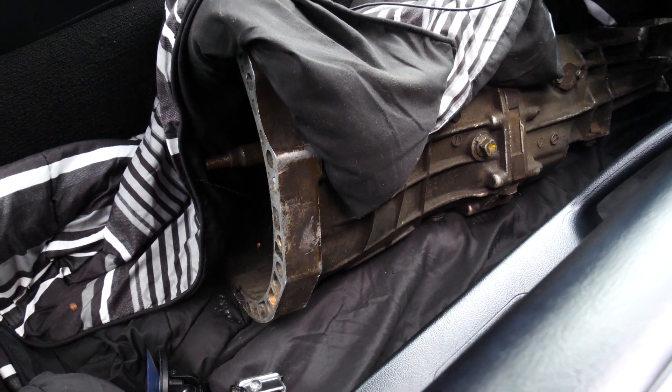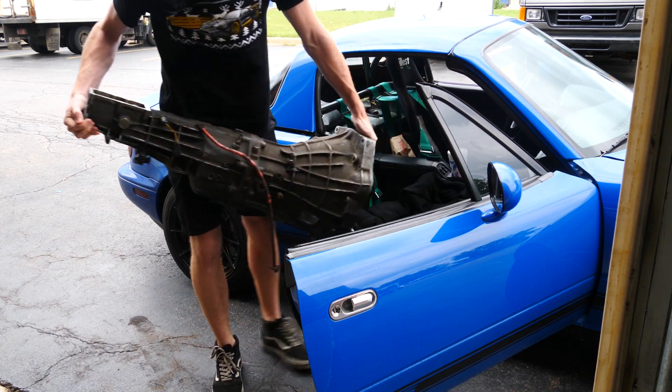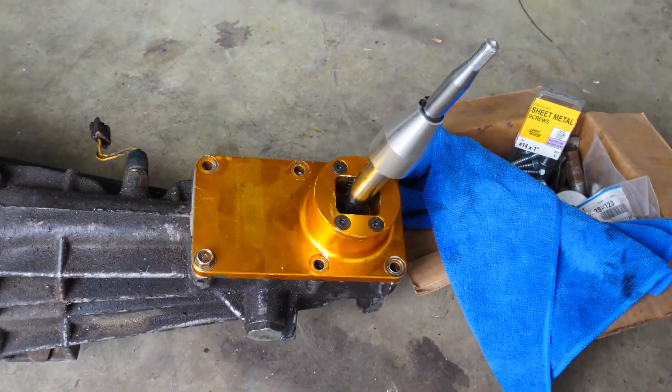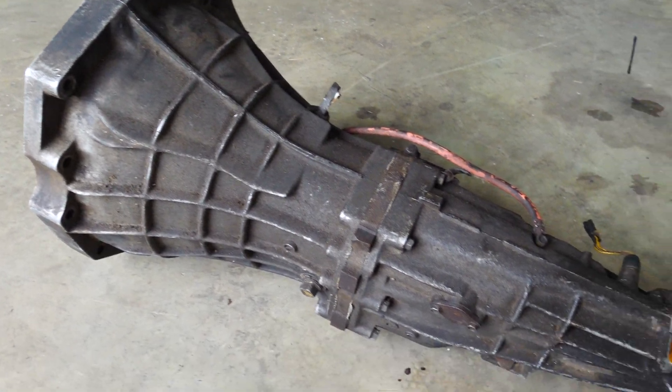Back to the shop. Let's get this bad boy out of here. SR20 transmissions are kind of heavy, so I'm going to try my best. Here we are — she's dirty, but she has a really nice shifter and she goes into every gear. She's in good condition, relatively so. Now, you heard me right — this isn't a CD09. This is an SR20 transmission.